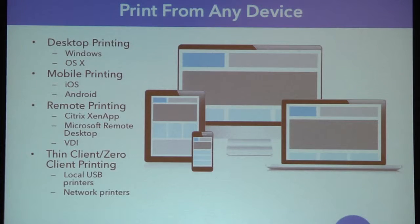What do I mean by print from any device? As with any piece of software, we have to restrict what we develop for, but we've focused on four different areas. First is desktop printing — we support Windows, any flavor since Windows 2000, and OS X. On the mobile side, we have iOS and Android support. Windows Phone 8 will be coming later in the year or early next year. For remote printing, we have support for Citrix XenApp, Microsoft's Remote Desktop, or any other flavor of VDI. Then also thin client printing — you can print to locally attached USB printers or network printers from those thin clients.